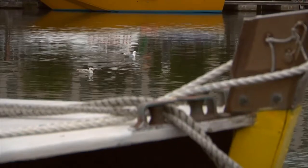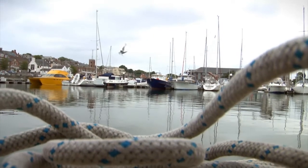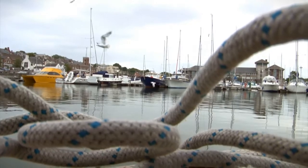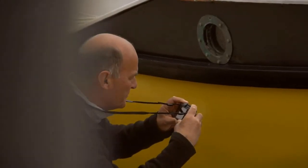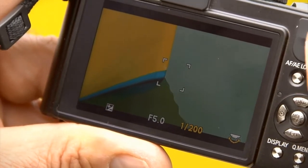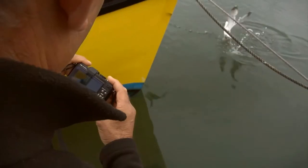A seagull is such a part of any harbour, anywhere by the sea. I thought it would be nice to photograph a bird as a reflection, and to have shutter priority gave me the speed that I wanted. I dialed in a higher speed, the aperture adapted, and that gave me the opportunity to freeze the bird in flight. To freeze it absolutely as its wings are in a particular position can be something really beautiful.